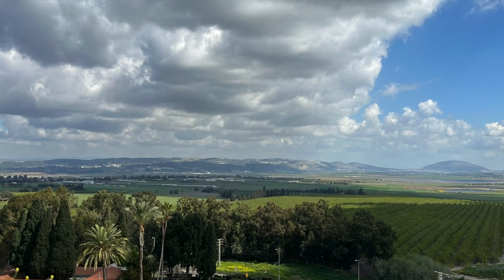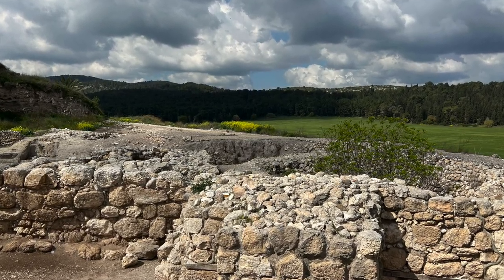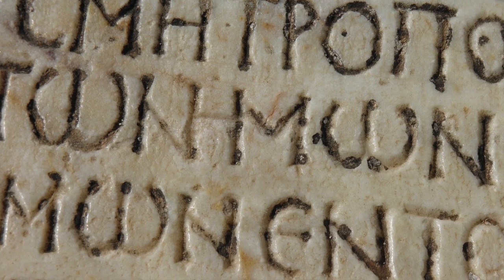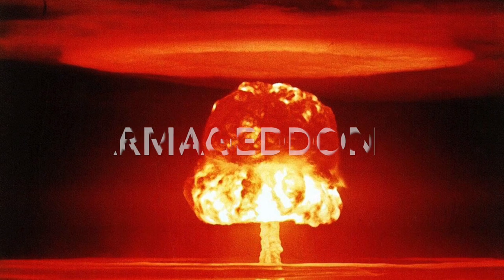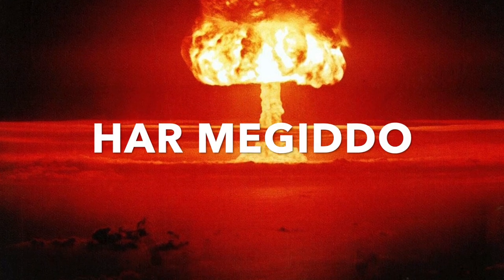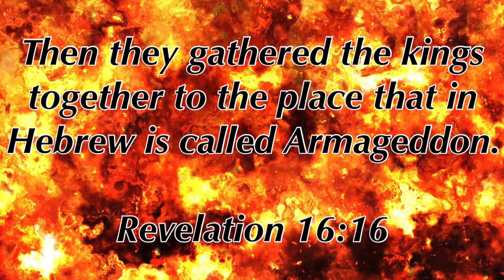The word Megiddo is not mentioned in the New Testament. As I mentioned in the beginning of this video, Megiddo is a Hebrew name. Well, the New Testament was written in Greek. So when you read Revelation chapter 16, verse 16, you see the word most familiar with our culture today when discussing the end of the world — Armageddon. Armageddon is a Greek transliteration of the Hebrew word Har Megiddo. Revelation 16:16: "Then they gathered the kings together to the place that in Hebrew is called Armageddon."